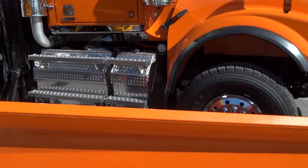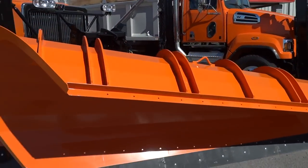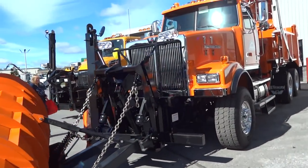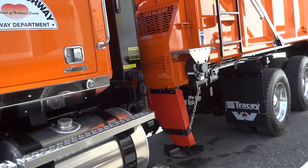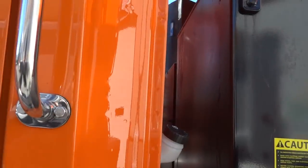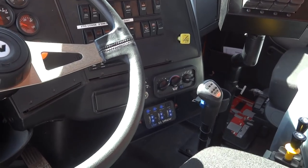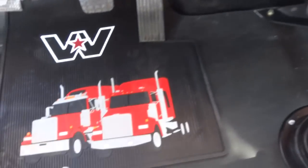Everest equipment all the way around. The Onondaga County truck we just looked at had a Viking setup. Unlike Onondaga County, Norway stuck with a manual transmission — eight-speed. Cool format.